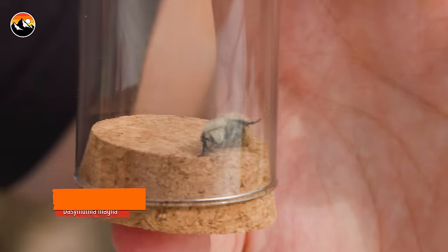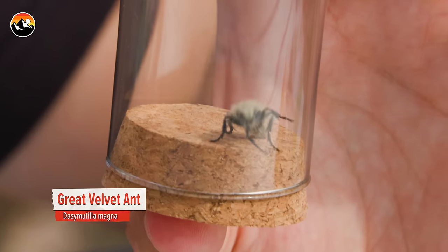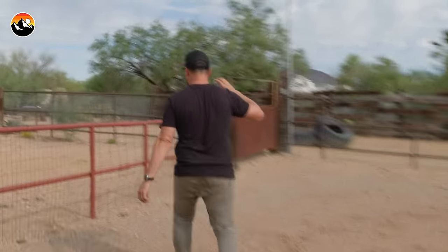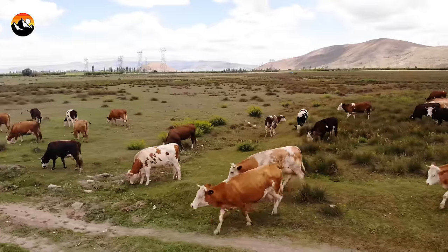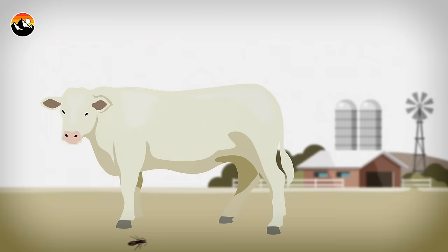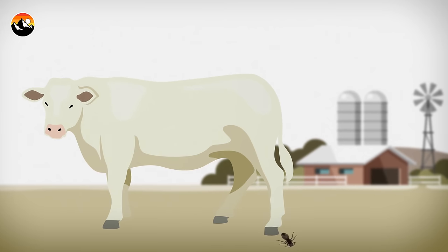I think it's my turn to go arm to stinger with one of the most painful stinging insects on the planet — the cow killer of Arizona. The cow killer is what the velvet ant is called in the United States because they are often found in cow pastures, and their sting is said to be so horrible that it's painful enough to kill a cow.